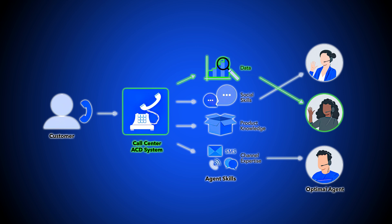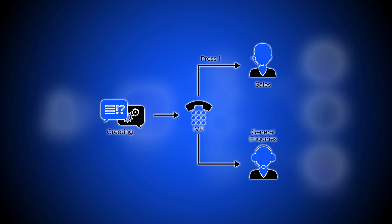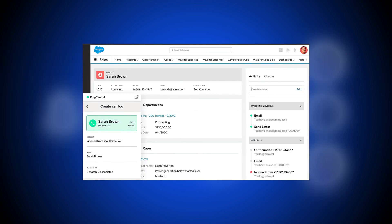ACD gathers call details and context through multiple steps. First, self-service IVR ascertains the call reason. Then the CRM system describes purchase history and customer journey. Call tracking provides details like the phone number and location, and the customer's profile shares insights like language preferences.